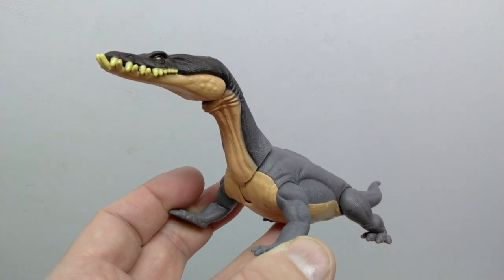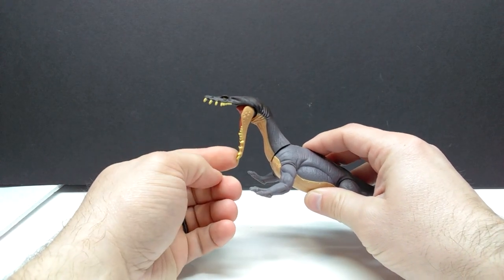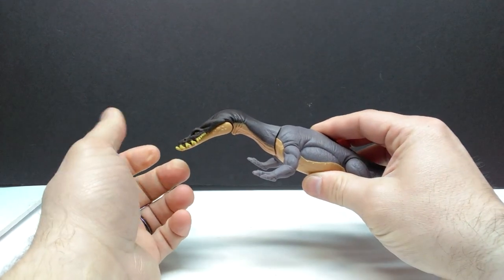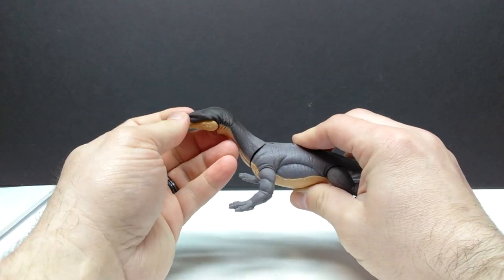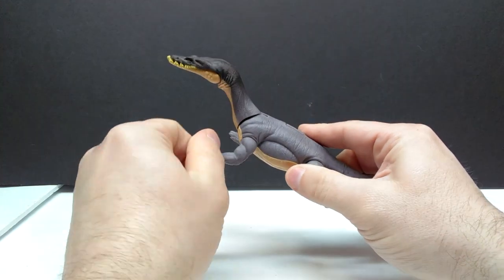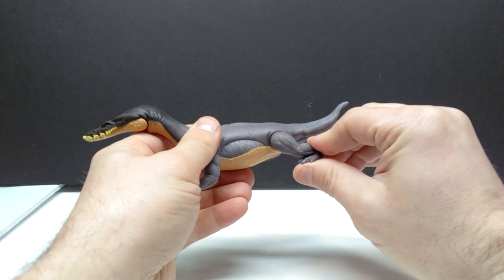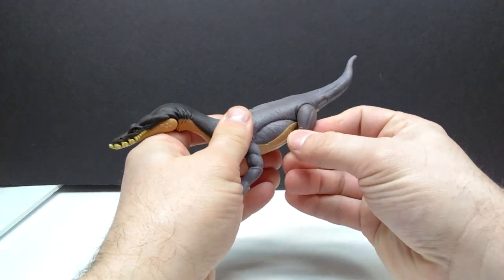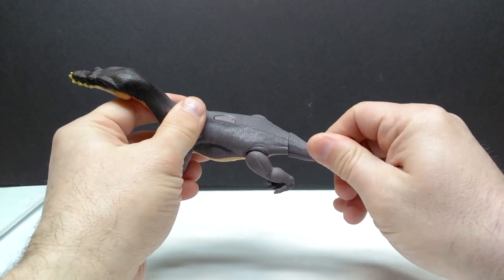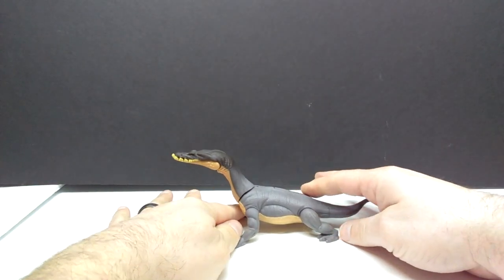As far as articulation goes, we've got the articulated jaw which can open really, really wide. We also have articulation in the neck — can go down and up — but unfortunately no articulation in that mid-neck spot I would have liked. We have articulation in the legs so you can get a pretty good swimming pose. The rear leg can do the same — only forward and back, not out away from the body. And of course there's a swivel tail, which is pretty much useless but it's always there.